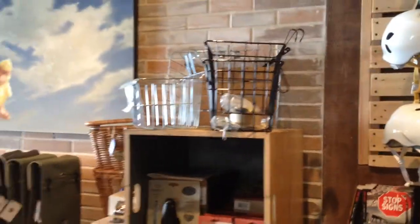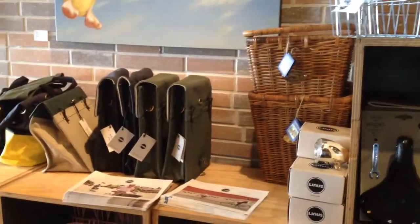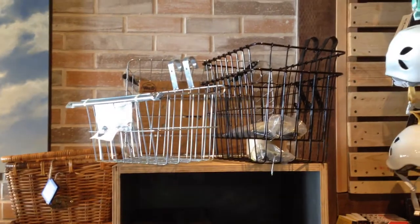A little accessory wall action over here. Pretty much the same old in terms of our accessories. We've got tons of rear baskets from Basil, from Linus. We've also got some very handy pannier baskets from Nantucket, and steel wire ones from Wald. Here are those nice Linus baskets.